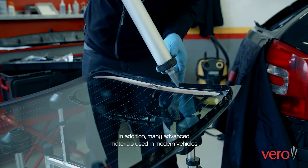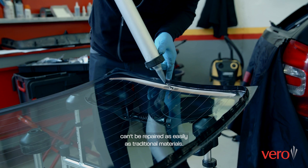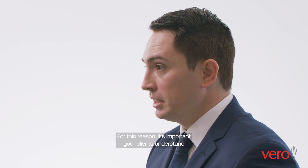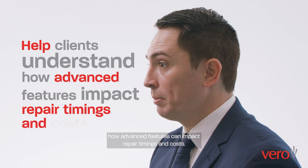In addition, many advanced materials used in modern vehicles can't be repaired as easily as traditional materials. For this reason, it's important for your client to understand how advanced features can impact repair timings and costs.